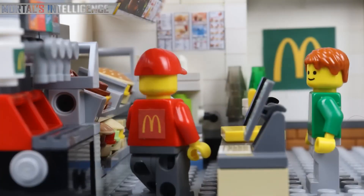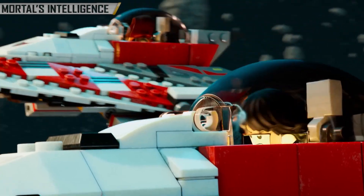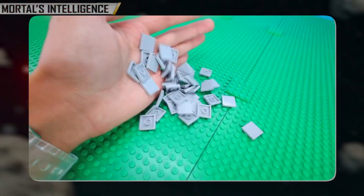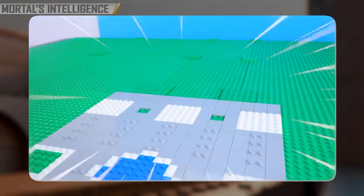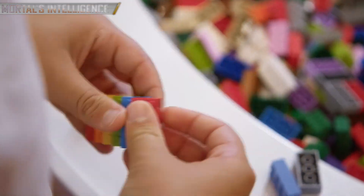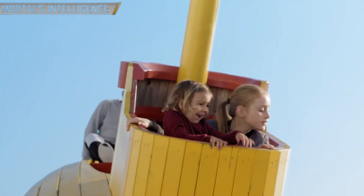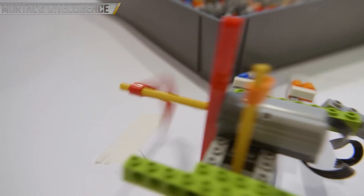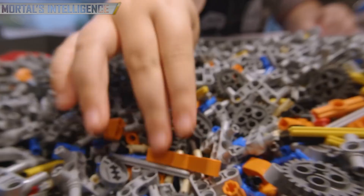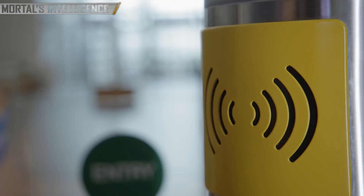LEGO's dedication to quality, innovation, and sustainability has made it a beloved brand worldwide. From its humble beginnings as a small woodworking shop in Denmark to becoming a global leader in the toy industry, LEGO has remained true to its core values of creativity, learning, and fun. As LEGO continues to innovate and evolve, the introduction of new technologies such as augmented reality and robotics is set to transform the LEGO building experience. The company's commitment to sustainability and environmental responsibility will also ensure that LEGO remains a leader in the toy industry. From raw plastic pellets to the finished product, every step of the process is designed to ensure the highest quality and safety standards.